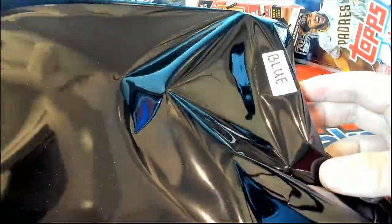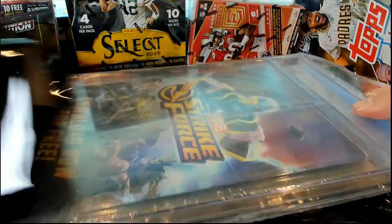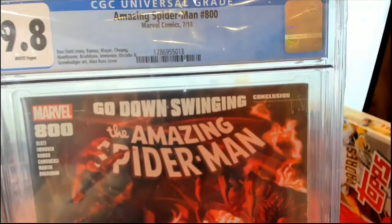Nice, nice, nice — the color was blue, by the way, if you're wondering, if you're following. That color was blue. I think you're gonna be happy here, man. That was from the 9.8 Amazing Spider-Man 800.